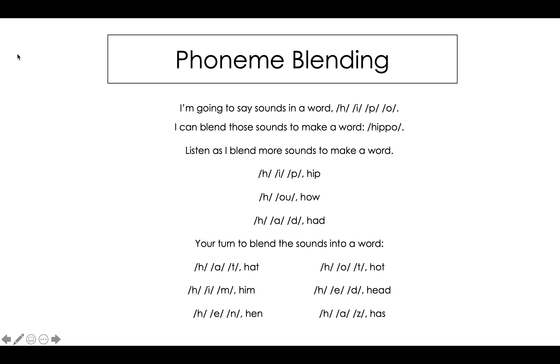Now it's your turn to blend the sounds into a word. Listen closely. H, a, t. What's the word? You got it — it's hat.